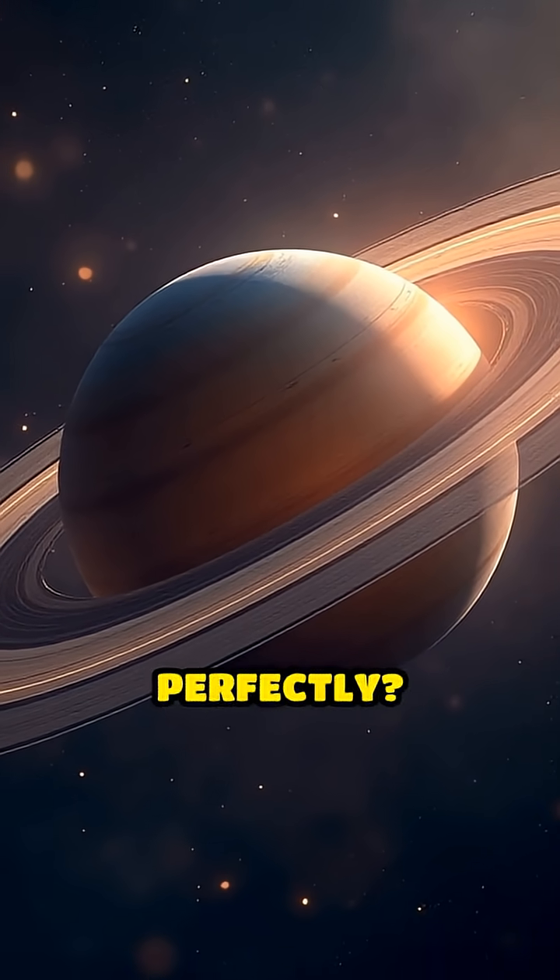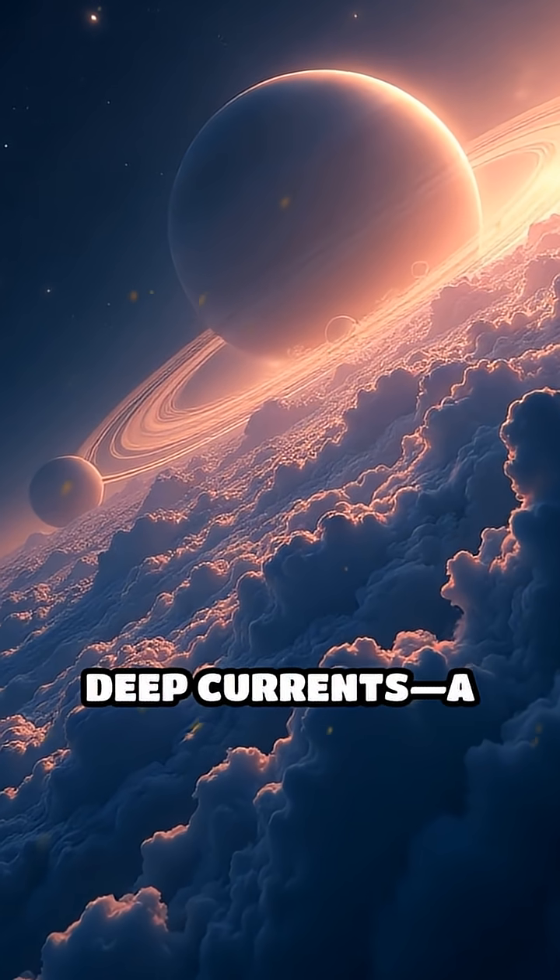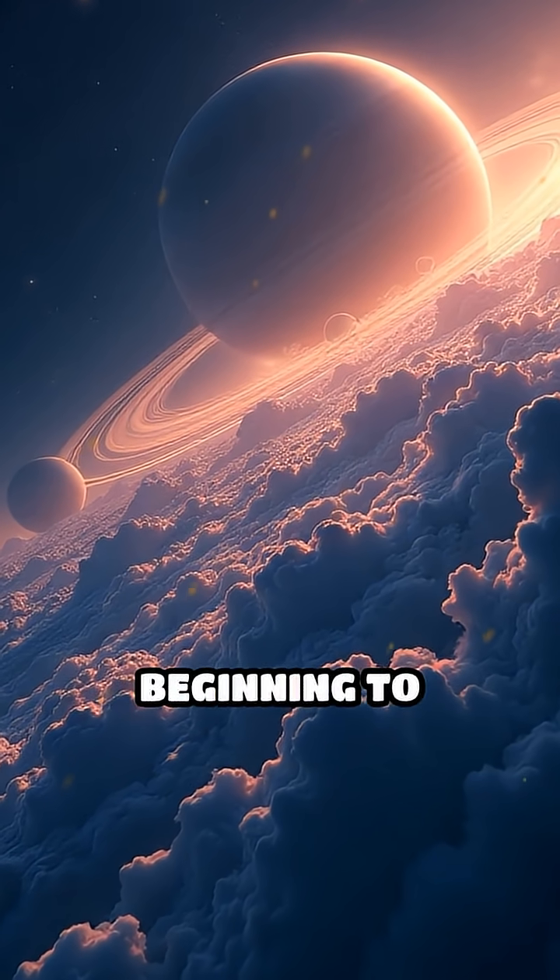What keeps it spinning so perfectly? The answer may lie in Saturn's mysterious deep currents — a secret we're only beginning to uncover.